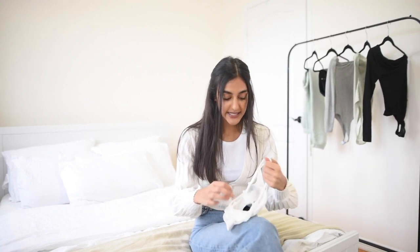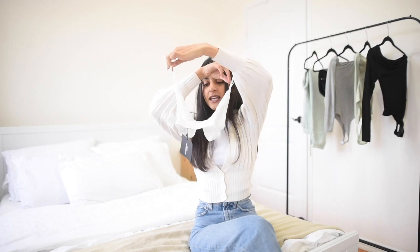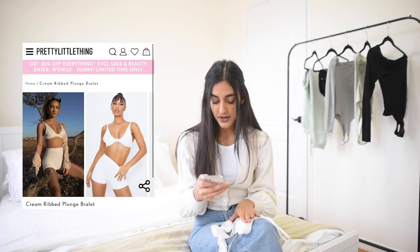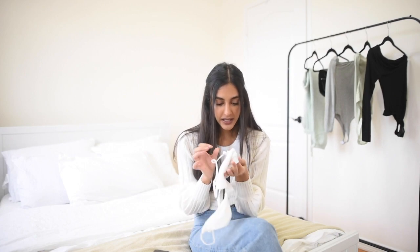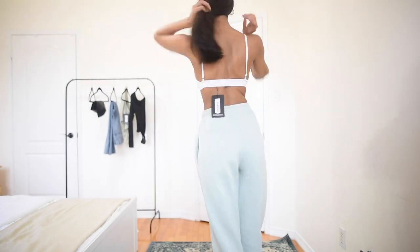I almost forgot — the last thing I wanted to showcase was this little bralette, and honestly it was the most disappointing thing from the haul. This is called the cream ribbed plunge bralette. I got it in a size zero in cream. It retails for $18 and I got it for $14.40. I was extremely disappointed because it is such an uncomfortable material — this band at the bottom is just one of those fabrics that really digs into your skin. It's really rough and not smooth, and I feel like by the end of the day wearing this I would probably have scratches against my skin. The pictures just made it look a lot cuter than it does in person.